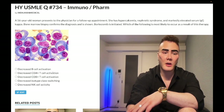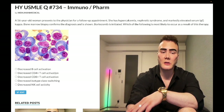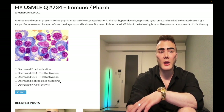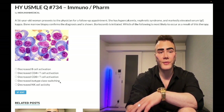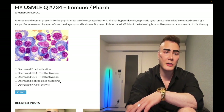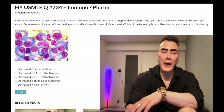B cell activation — wrong answer. CD4+ T cell activation — wrong answer. Isotype class switching occurs when CD40 ligand on the surface of Th2 CD4+ T cells binds CD40 on B cells, causing the antibodies B cells produce to switch isotypes: IgM, IgG, IgD, IgA.